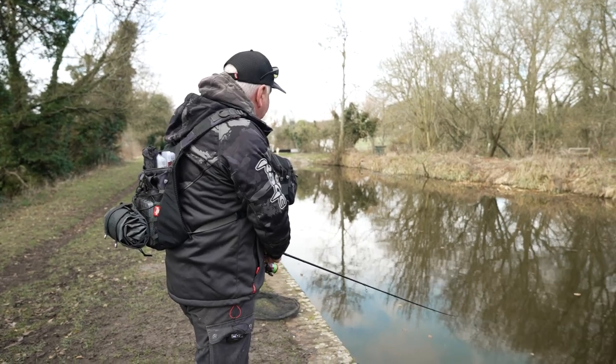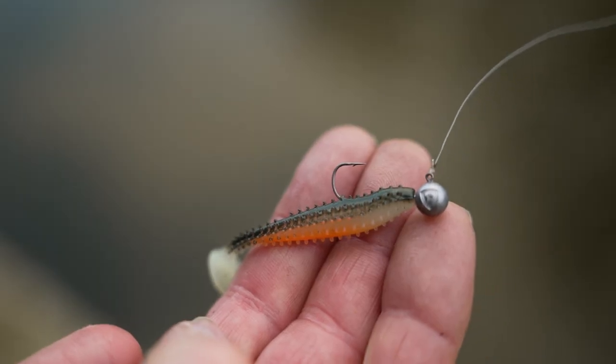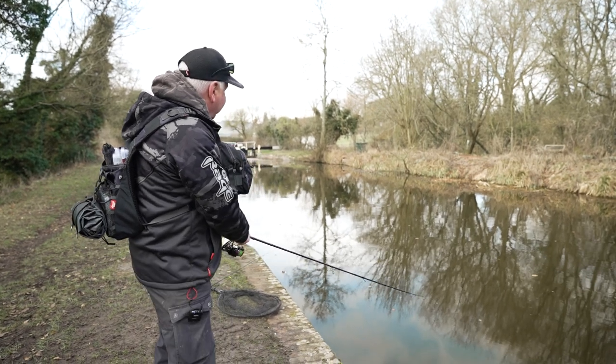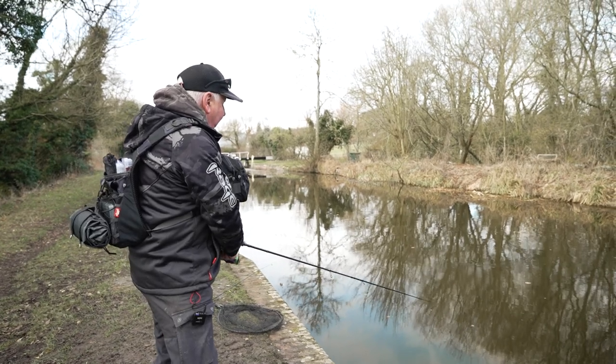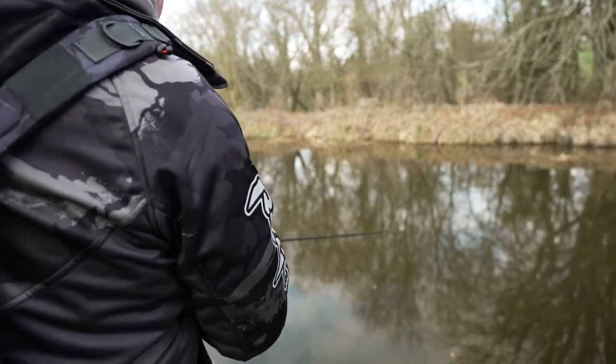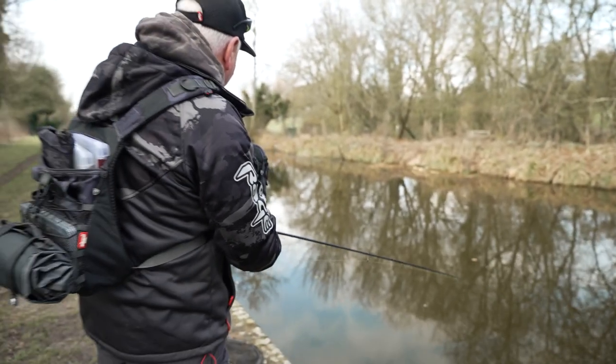So I've gone out on a spiky shad, had a bump off one — actually this might be a perch. It's a better fish whatever it is. It's actually fighting like a perch; it doesn't feel like a pike. Normally if it was a pike, it would be shooting off.